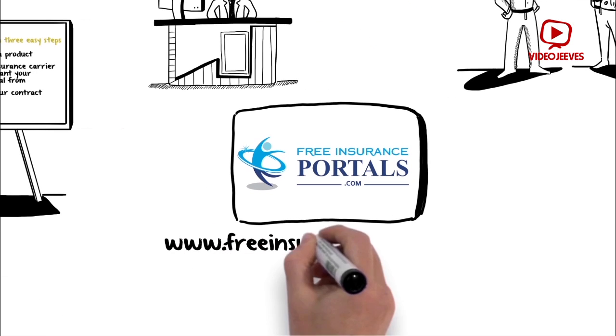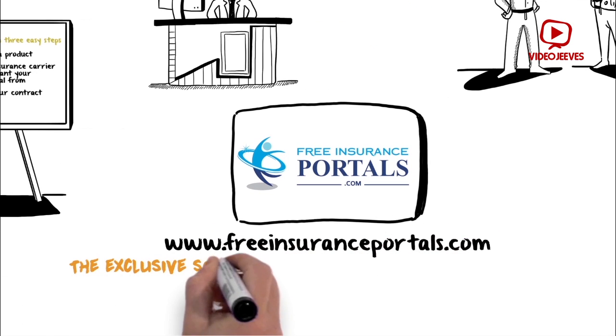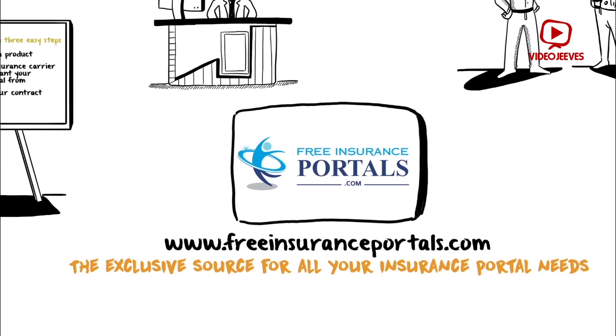Visit www.freeinsuranceportals.com, the exclusive source for all your insurance portal needs.